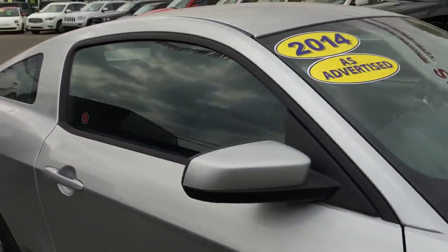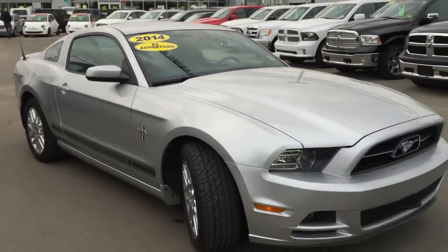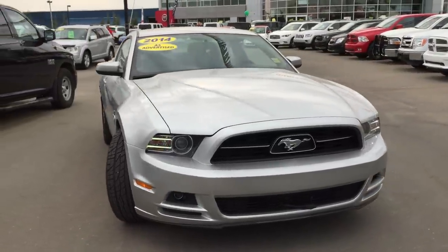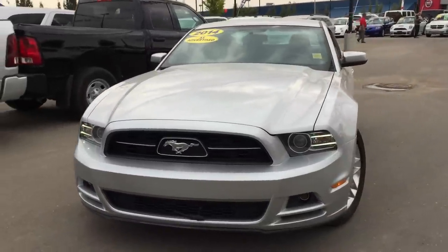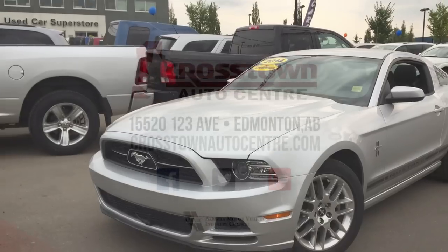Well, I hope you enjoyed walking around this 2014 Ford Mustang with me. It is beautiful — Carproof clean, low kilometers, and packed with great features. It's sitting right here at Crosstown Auto Center on the corner of 156th Street and Yellowhead Trail. We look forward to seeing you. Thanks for watching and have a great day!